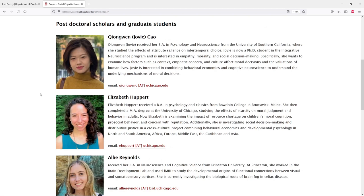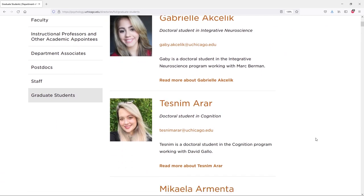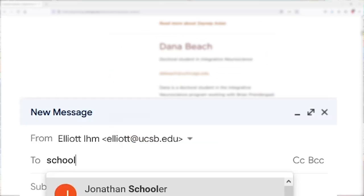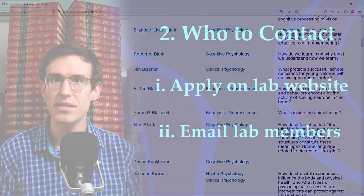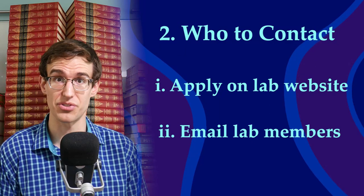You can usually find their specific research interests on the lab website or on the grad student section of the department website. This lab gives everybody's email address, but some labs don't, so you might have to get creative. The department's website might have a directory of all the grad students. If not, you can see if they're in your university email system — type their name in the To field and see if they pop up. Then repeat: keep looking through the faculty page for any labs that seem interesting, and write down the contact info for the lab directors, grad students, and postdocs whose work interests you.